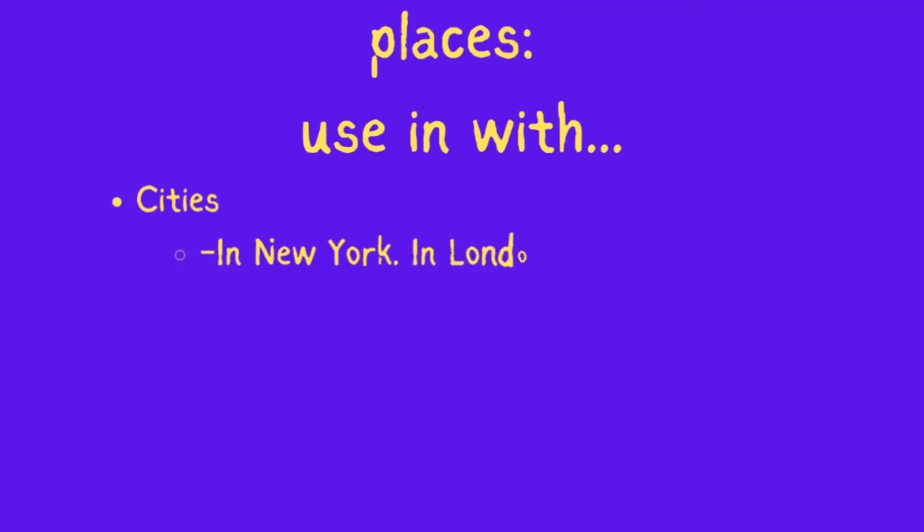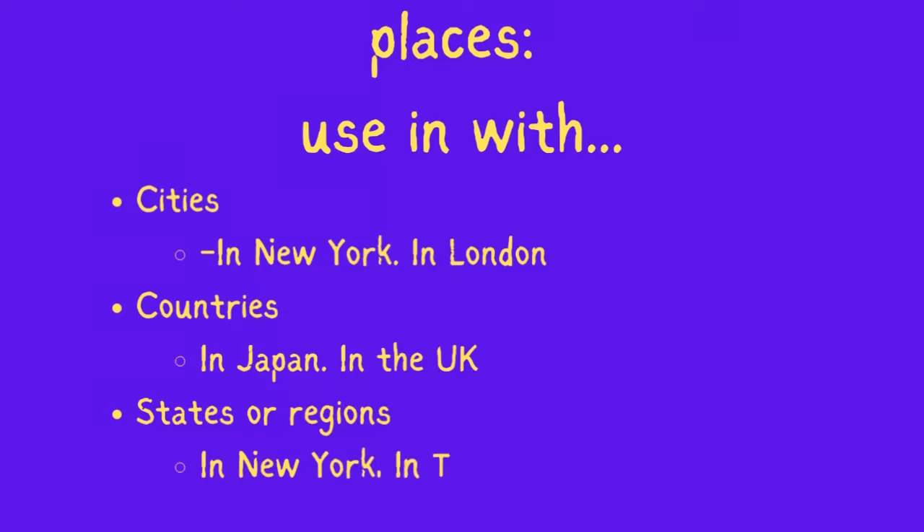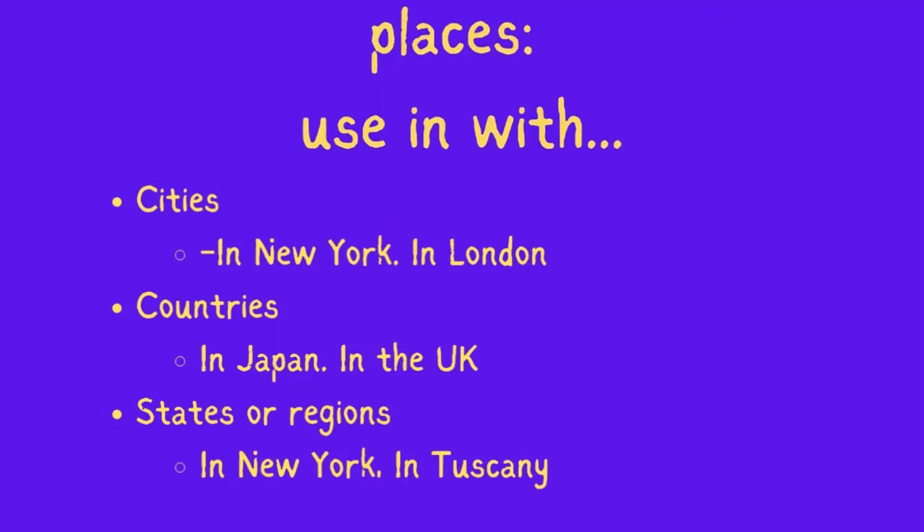Use 'in' with cities: in New York, in London. Use 'in' with countries: in Japan, in the UK. Use 'in' with states or regions: in New York, in Tuscany.